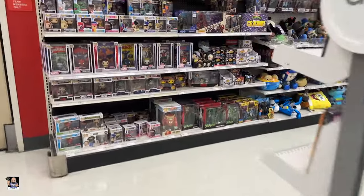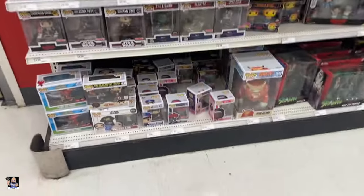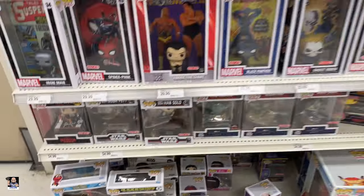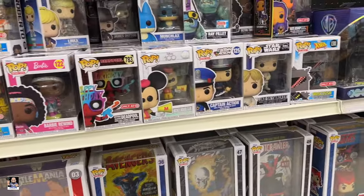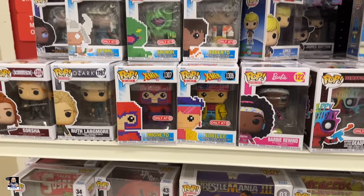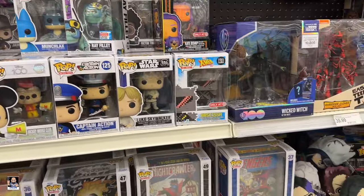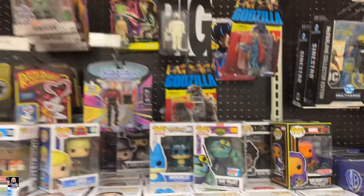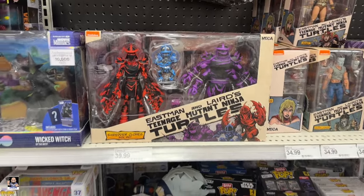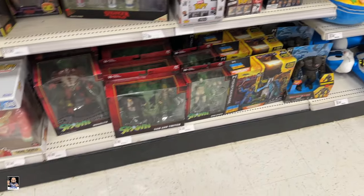All right, first things first — Collector Spot. We got two different ones, they're on both sides of the door. Car Malone — haven't seen that. Deadpool. Mickey. X-Men 97. Little 8-bits — had no idea they were bringing those back. B.I.G. — that's a cool 2-pack. Wicked Witch. Biddy Pumps. Sam and Twitch.